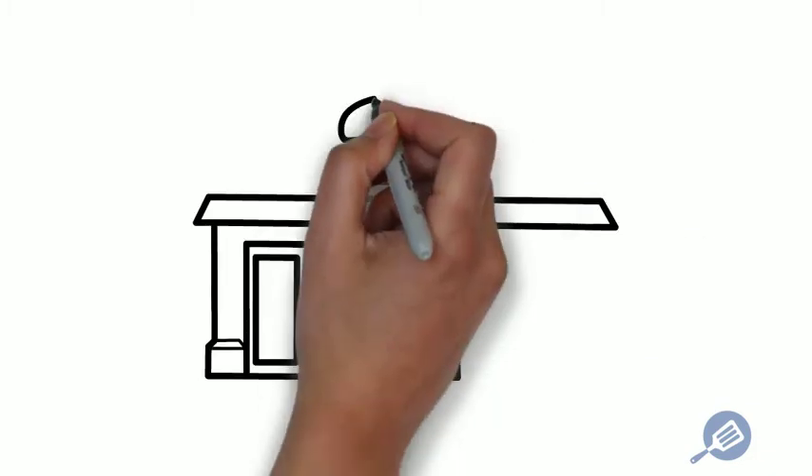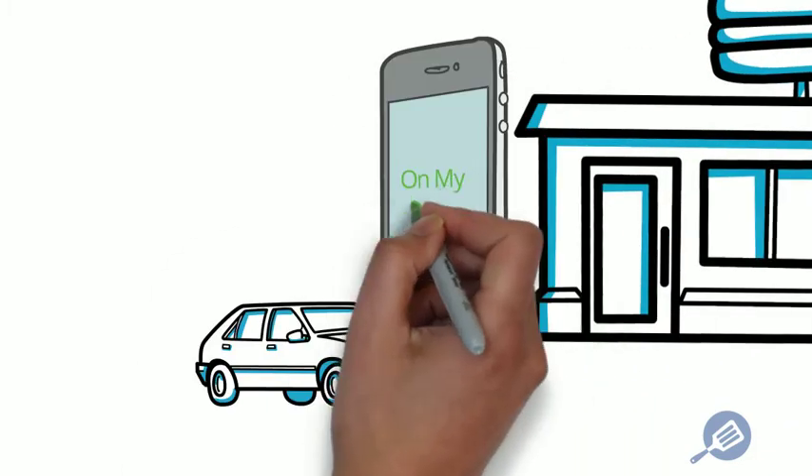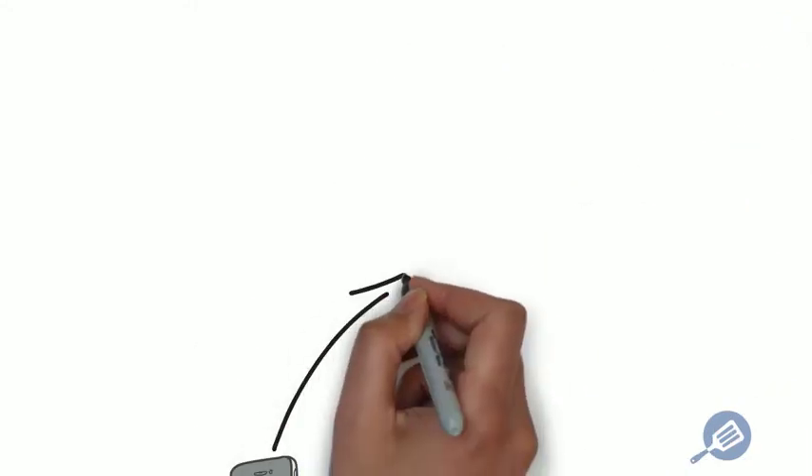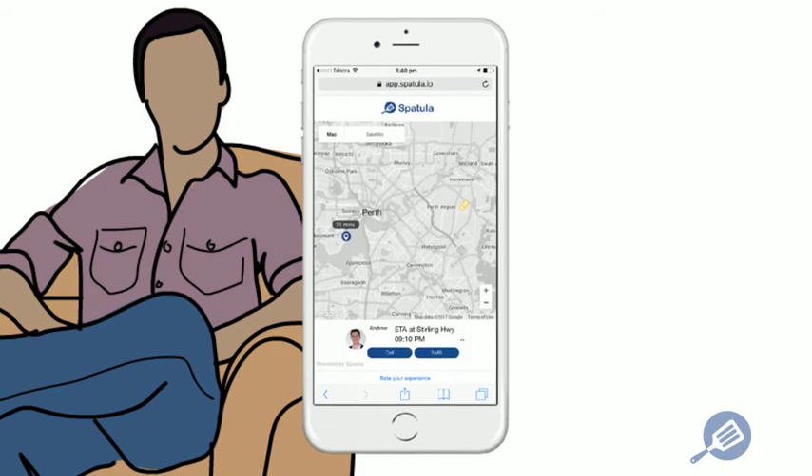When the food's ready, your driver collects it from the restaurant and clicks 'On My Way', automatically sending an SMS to your hungry customer with a link to a live tracking page, so they have the ETA and can track the food on a map — like they're used to from the big guys.